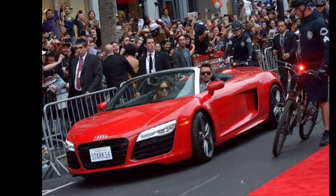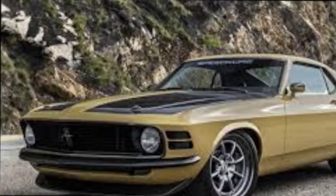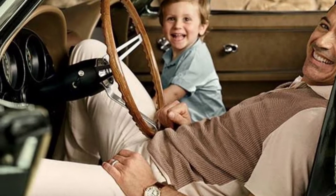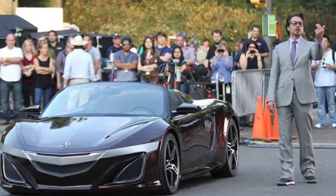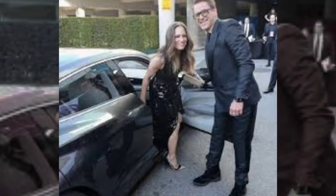Even the real-life version of Tony Stark has some special cars in his collection, and this isn't even the lot of them. One of these also happens to be an award winner from the 2017 SEMA show. For this type of car to be in the collection is on another level as well.